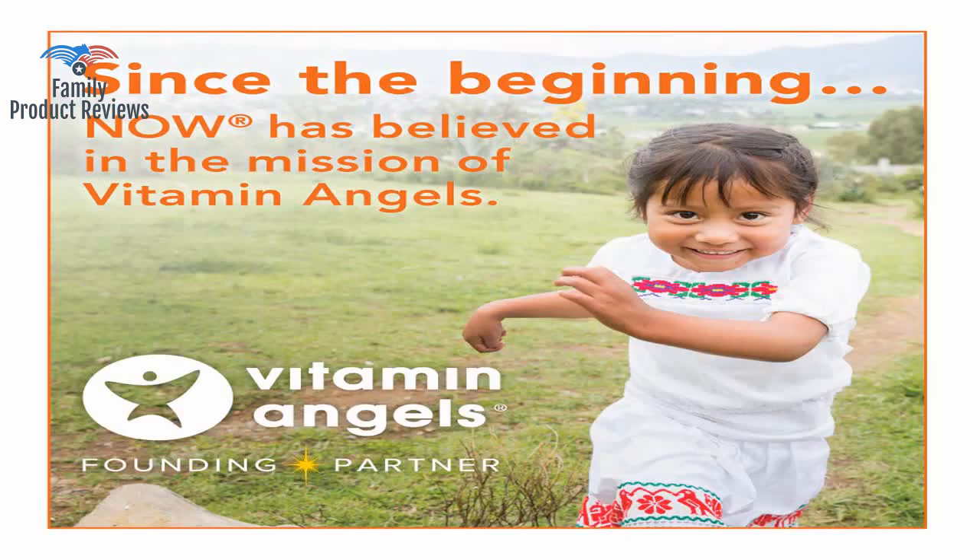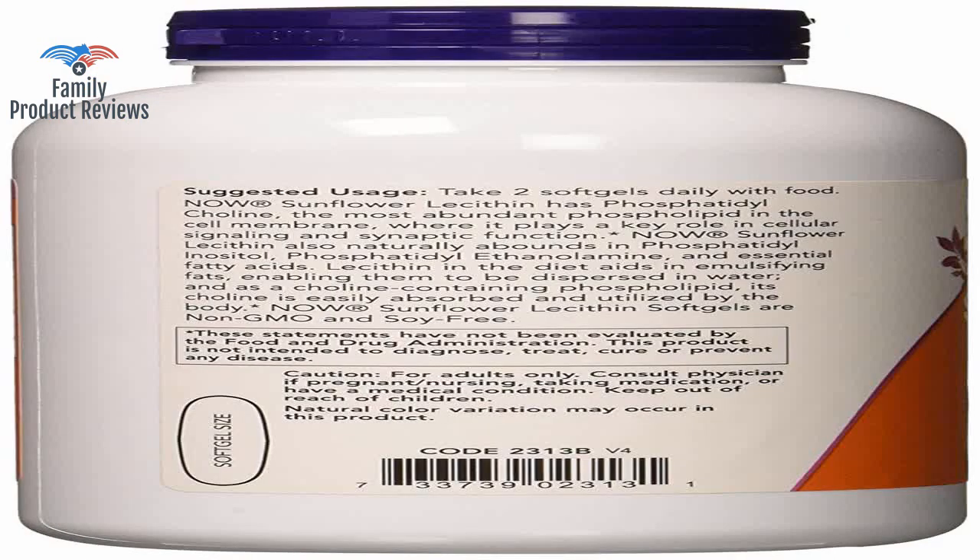Not sure about the science behind this, but would recommend taking them if you are planning to breastfeed.